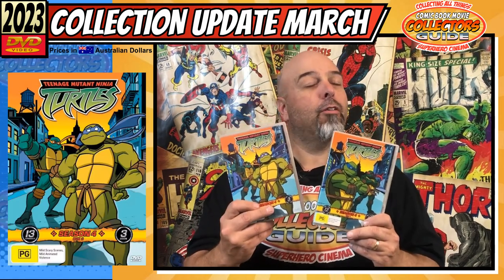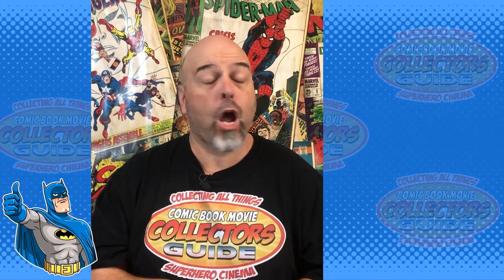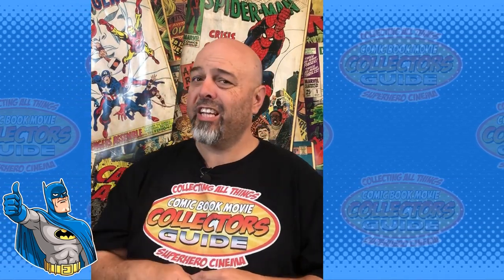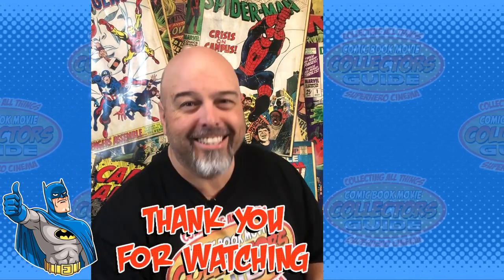If you liked that and want to see more of my collection updates, click that one there. Or if you want to see some of my reviews, I've got you covered too — click that one there. Don't forget to throw me a like, hit that subscription button on the way out. Thanks again for watching and I'll see you next time.